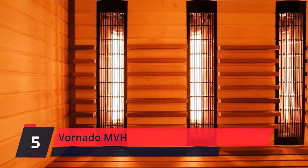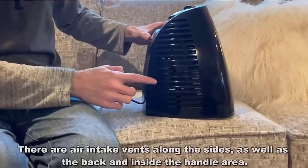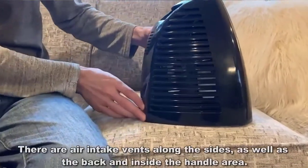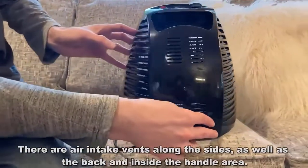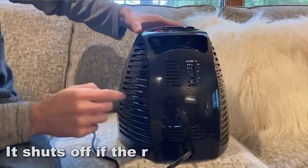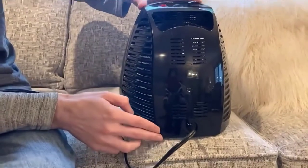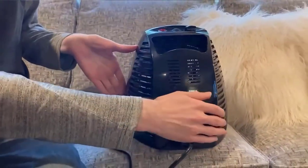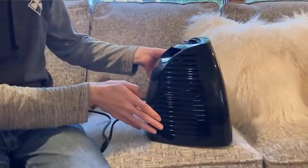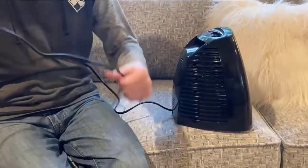Number 5: Vornado MVH. Gently heat all the air in a small to medium-sized room through Vortex air circulation without using intense heat, similar to how a forced air furnace works, just on a smaller scale. Advanced safety features include a cool-touch exterior, tip-over protection, and an automatic safety shutoff system for worry-free use. The internal thermostat with seven settings will automatically turn the heater on and off to maintain set temperature.